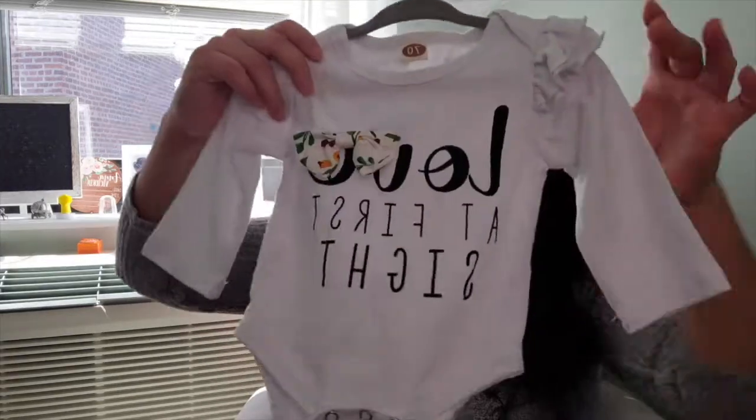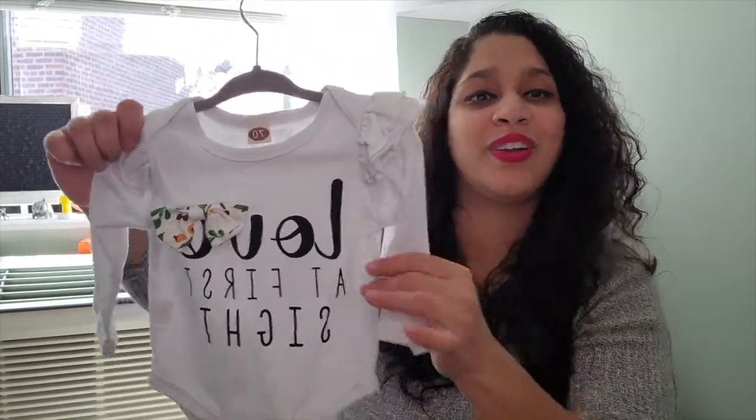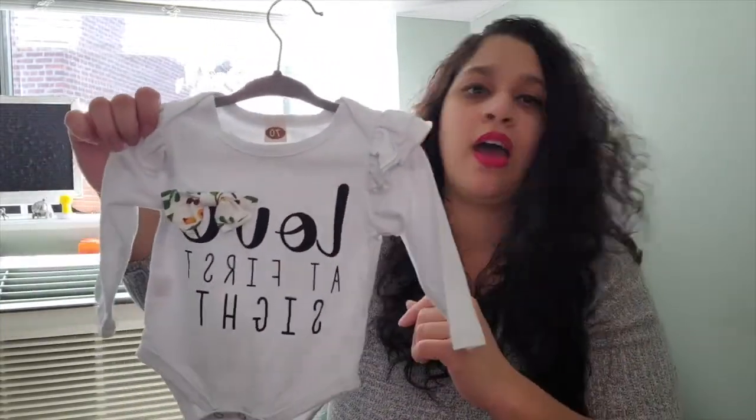This one I actually got when I was going through our infertility journey, so I've had it for a long time. It was a six to nine month long sleeve and it fits her now. It says 'Love at First Sight' — it was just something I always wanted to put on a baby if I had a daughter, so now I have it. There are a couple of things I've had for three or four years waiting for this.